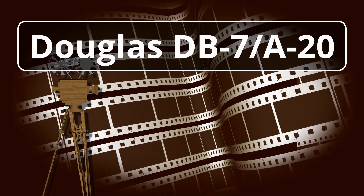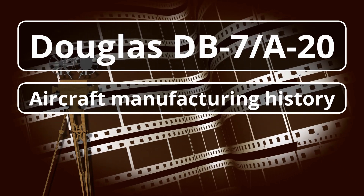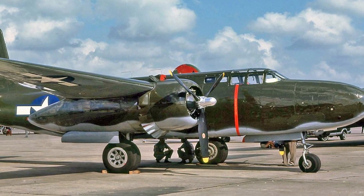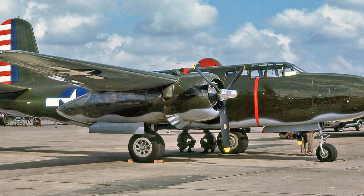One of the most famous twin-engine bombers of World War II, the Douglas DB-7/A-20 Havoc Boston had quite a long history.